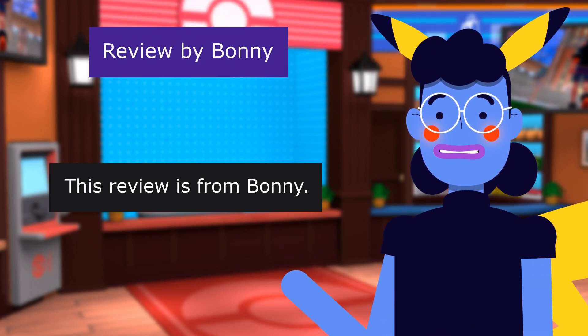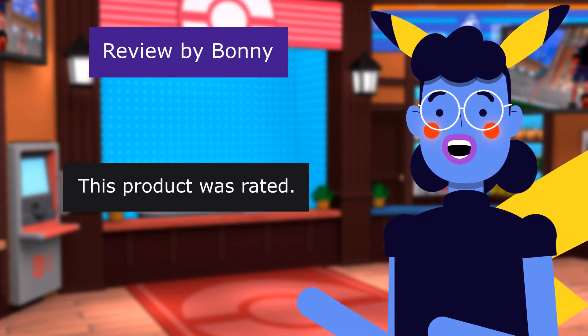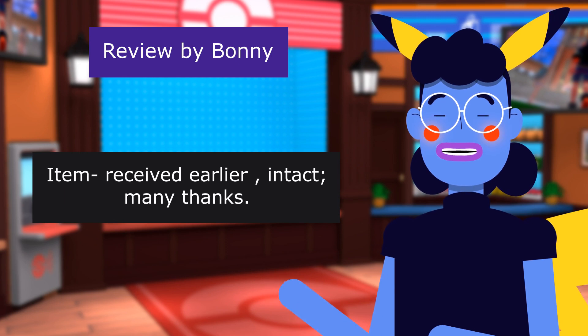This review is from Bonnie: Happy Bunny. Item received earlier, intact. Many thanks.